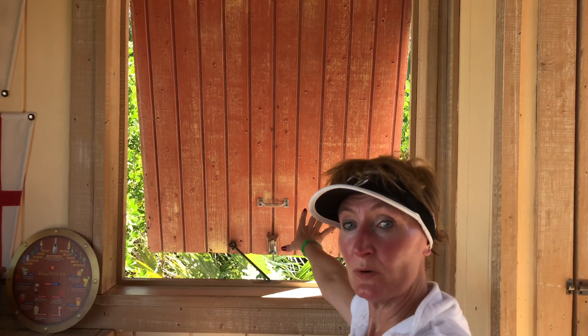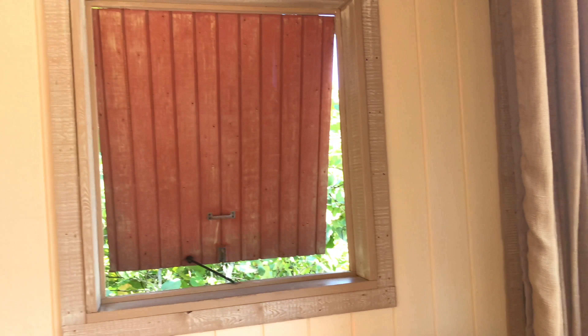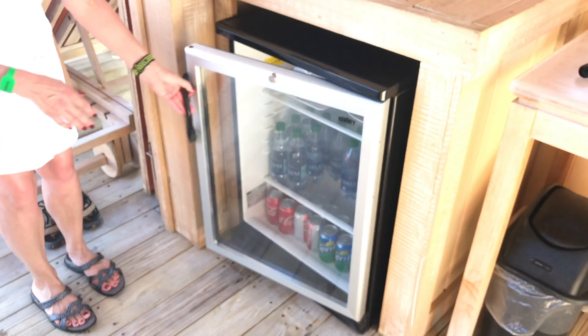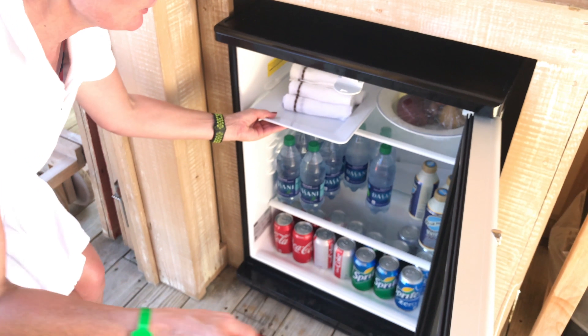There are two open windows, one on either side. There's a trash can and a refrigerator with nice cool towels.